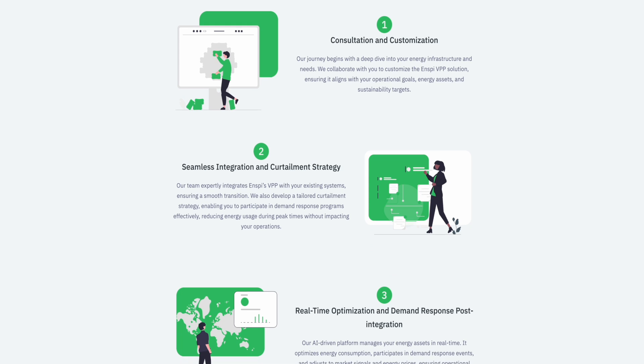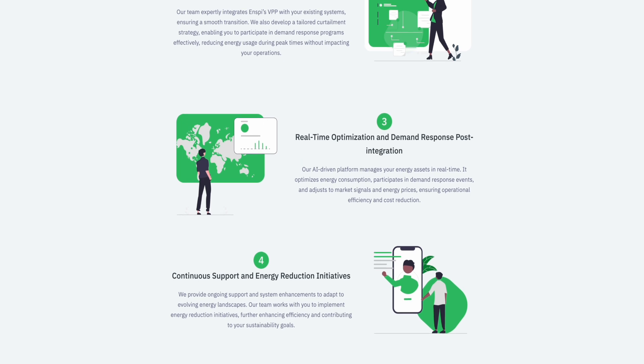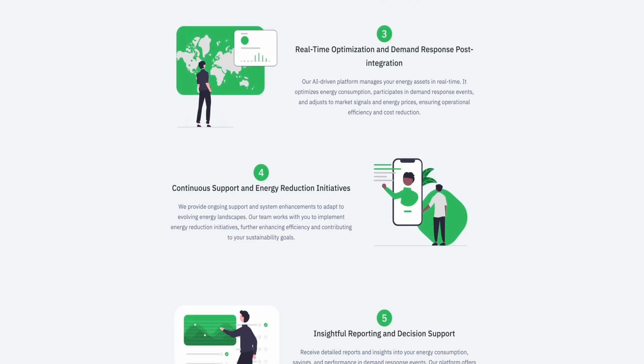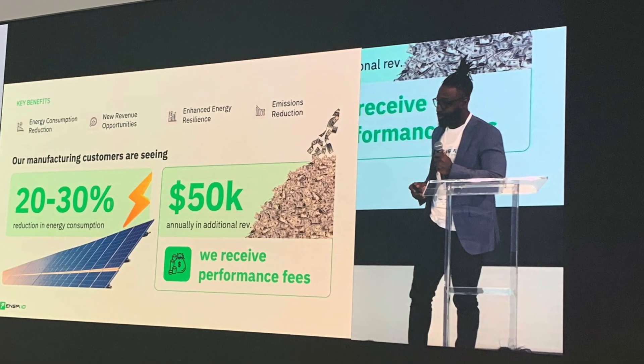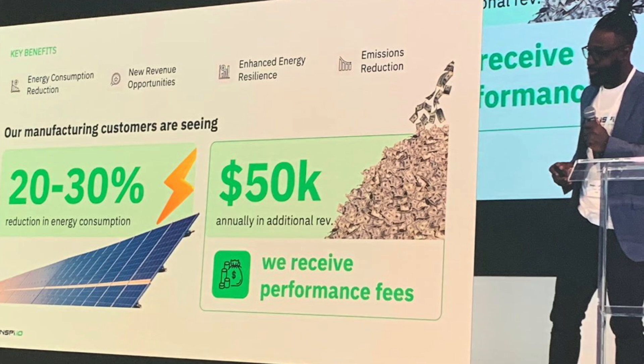It all starts with an analysis of a company's energy use, monitoring of their energy use, and an inventory of their energy generation and storage resources. Ultimately, our goal is a 20 to 30% reduction in consumption for our customers. And depending on whether you have energy assets on site — generator, storage — you can see upwards of about $50,000 for the smaller manufacturers a year in participation in the market. So it's essentially a win-win: you're already shooting to reduce your energy, so why not make some money from it while you're doing it?